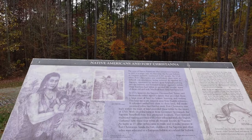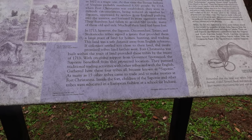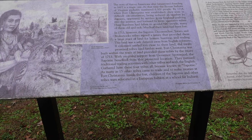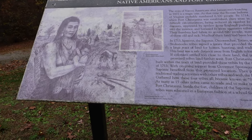The fort was partly built for the protection of the Saponi Indians, a collection of several tribes who had been pushed westward. They were being harassed by more aggressive tribes and disease was also taking its toll.